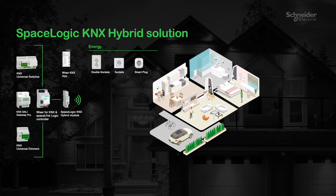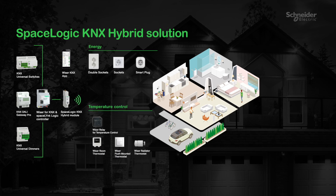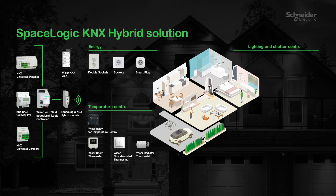Smart sockets monitor and manage energy consumption. Heating adjusts room temperature on a room-by-room basis according to demand. Switches control lights and blinds with push buttons and freely located switches, even in areas that are normally out of reach.